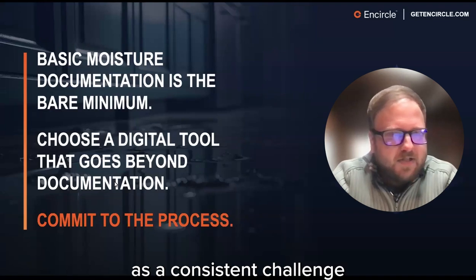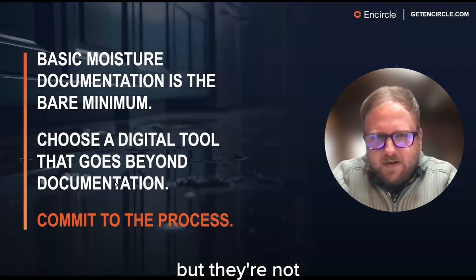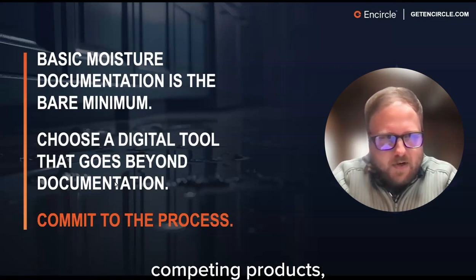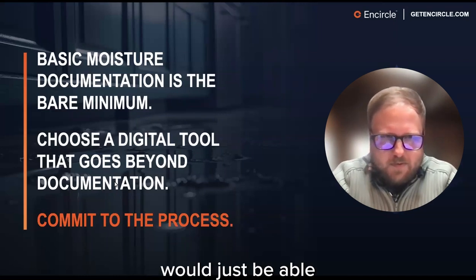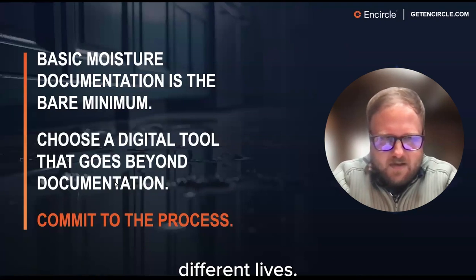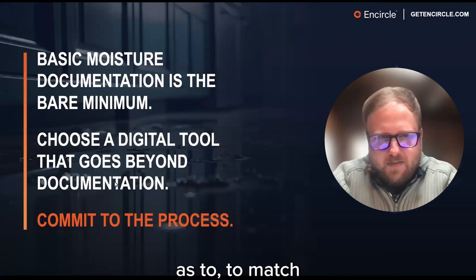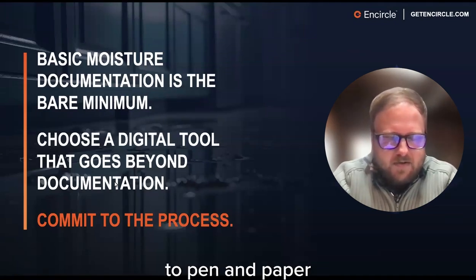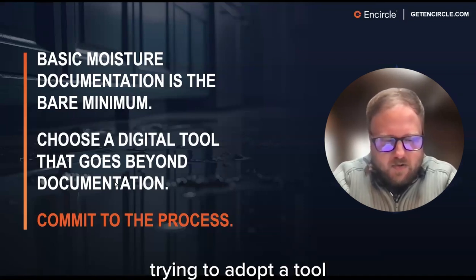A consistent challenge in the market is that a lot of these products have been designed for office people — they're ultimately the consumers of the data, but they're not the ones out in the field capturing it. What's happened is that competing products have taken an office tool and turned it into an app, assuming field teams would just adopt it. The problem is that office people and field people live very different lives, so their workflows aren't easily transferable. The result is that field teams end up hacking their workflows, taking shortcuts, missing steps, or resorting to pen and paper.